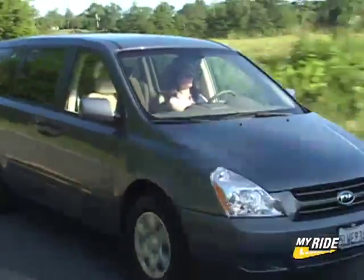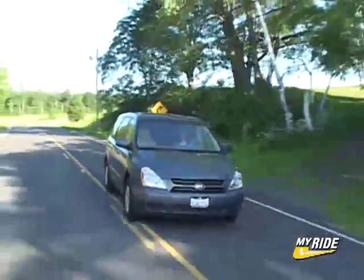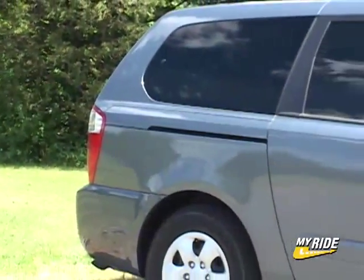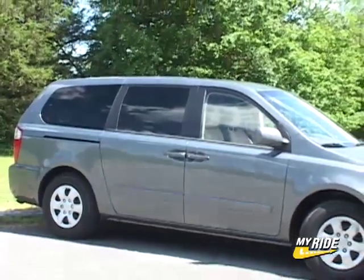The Sedona, while growing in every dimension, has also lost over 400 pounds and now weighs only 9 pounds more than the Odyssey. Gas mileage has improved too, now at 18 city and 25 highway. It's also longer, wider, taller and has more ground clearance and passenger volume than the Odyssey.